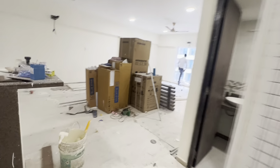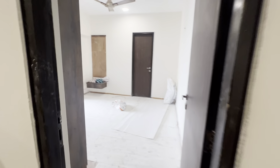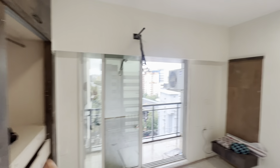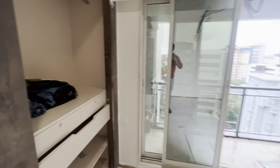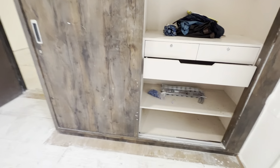Now let me show you the first bedroom. This is your first bedroom, which comes with an attached wardrobe. It has a proper wardrobe. Painting work and AC installation will be done. Look at the wardrobe size — very decent, very neat, very clean.